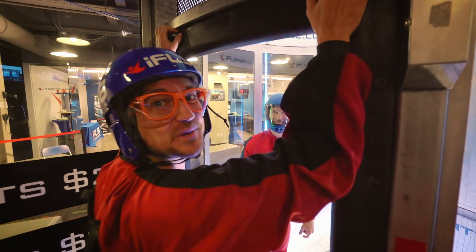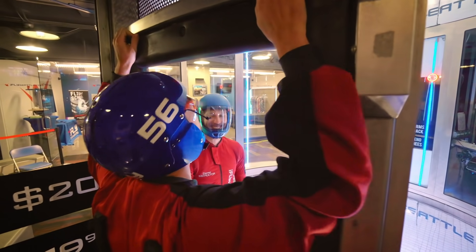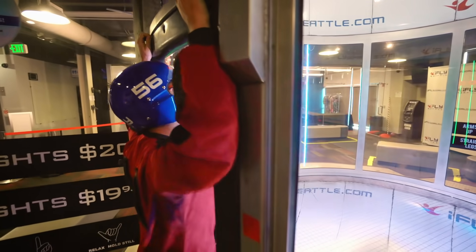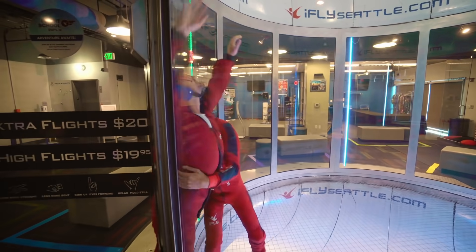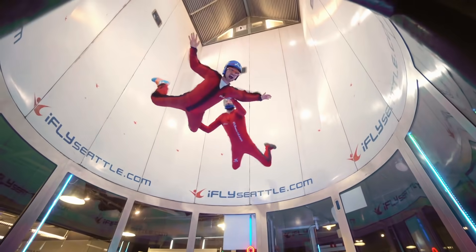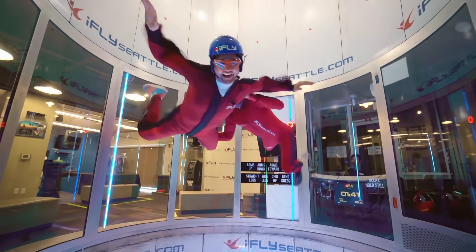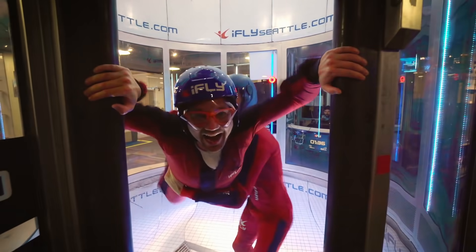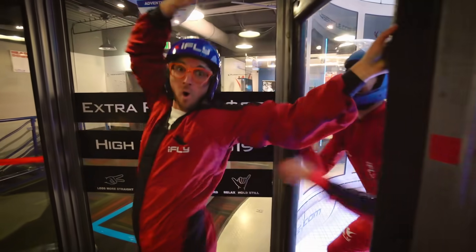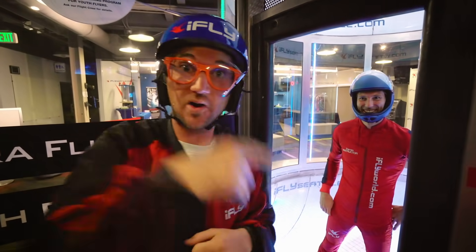This is a high fly! This is where we go really high! Whoa, that was awesome! Okay, now let's let the expert go. Come on!